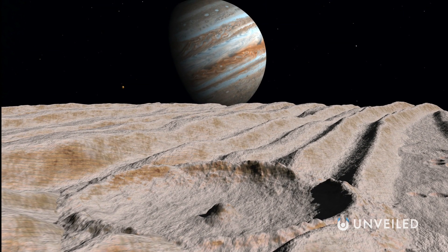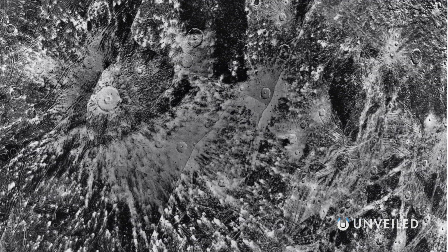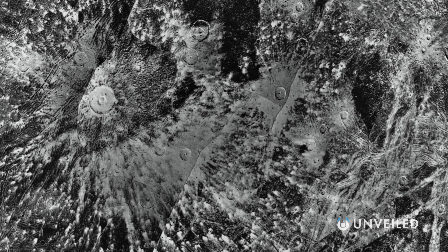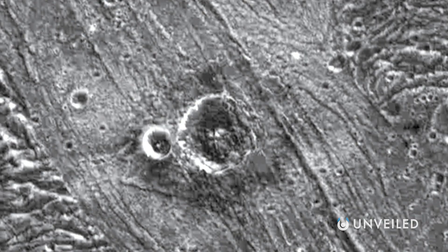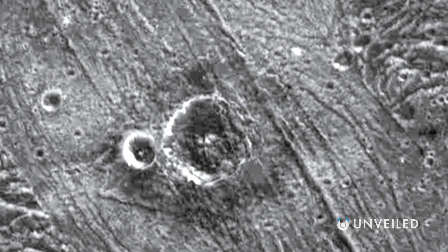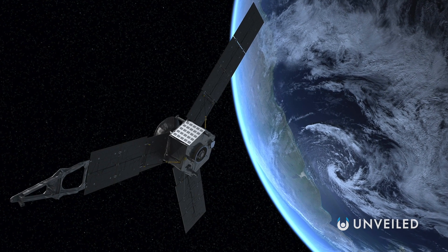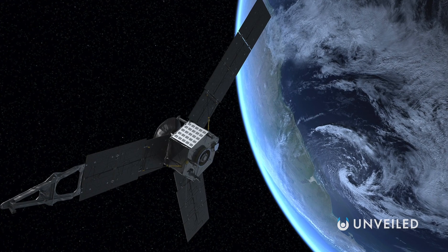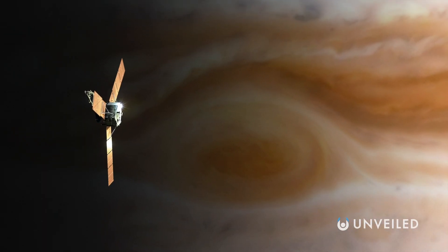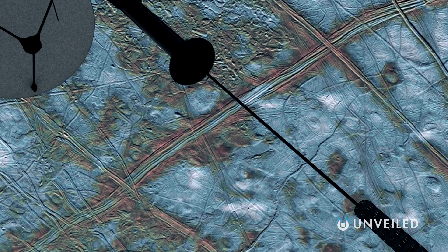Thanks to images from the NASA space probe Juno, we now know that the craters on Ganymede are far more numerous and larger than what had been originally thought — there's even one that's 68 miles wide. The Juno space probe was launched back in 2011 and entered Jovian orbit five years later. It's been orbiting Jupiter ever since, sending back stunning images of the gas giant and its many moons.